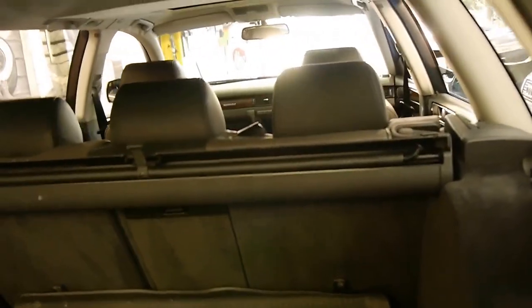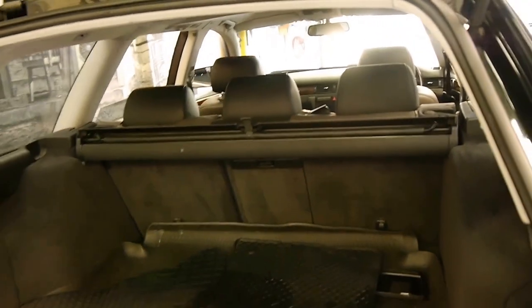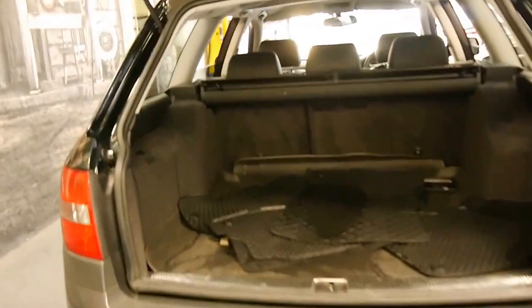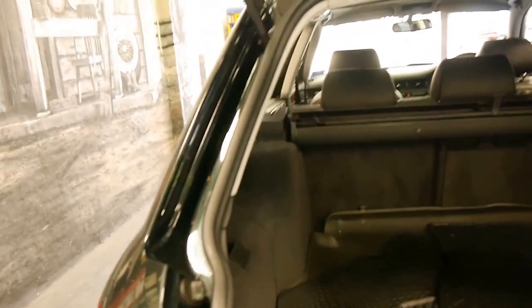The rear seats fold down. It looks like it's had rubber mats in it most of its life, which is probably why the carpets are in such good condition. It's got the cargo net in the back there as well.